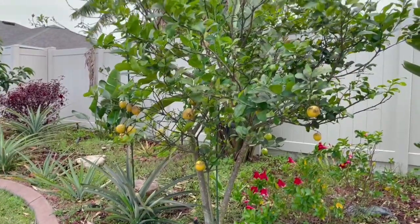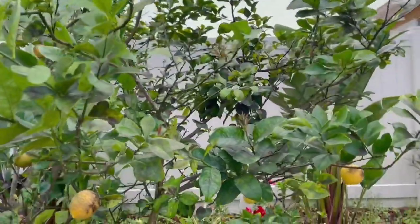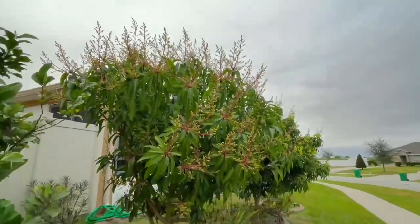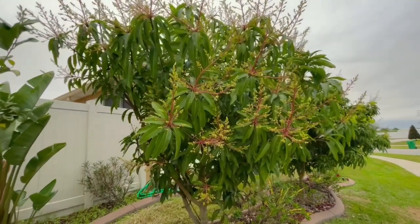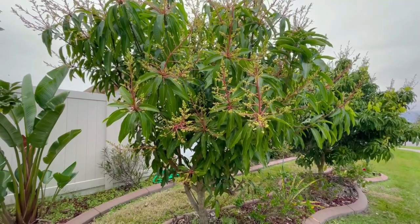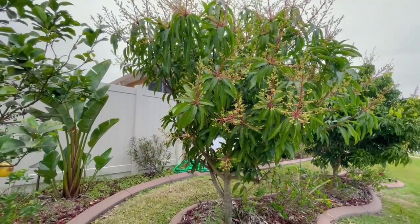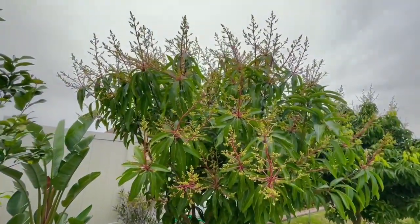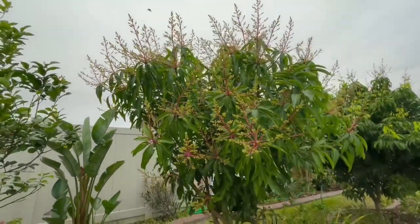Just like the weeds inside my landscaping, it's getting crazy. But check this out — my mango tree! Oh my god. I trimmed this last December, and look what it looks like right now. When I trimmed them they had no flowers, but right now they're going crazy with flowers.